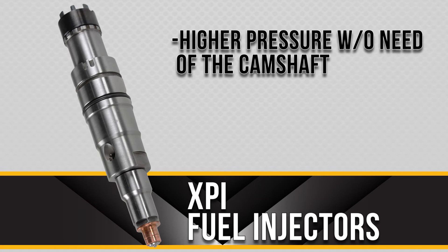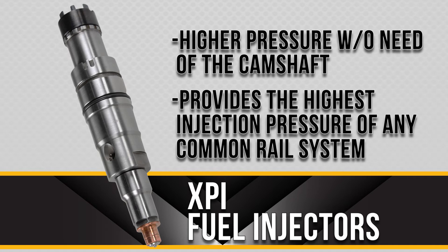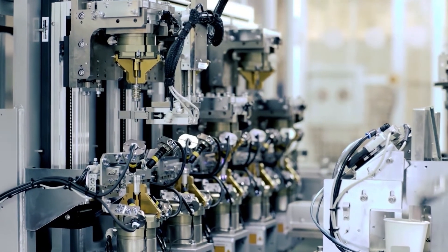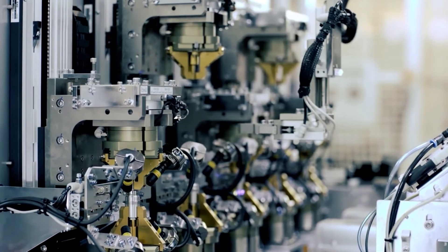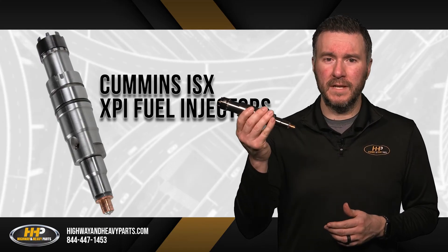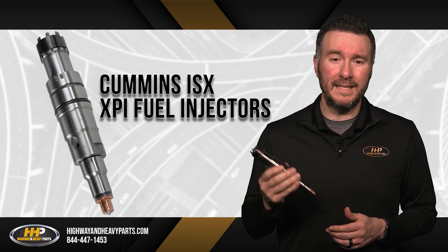The XPI injector may be the best injector we have ever seen, so what's the drawback? There has not been reasonably priced alternatives that are quality built. Previously, these injectors were only available through the OEM, but not anymore. Highway and Heavy Parts now offers XPI injectors for the Cummins ISX.